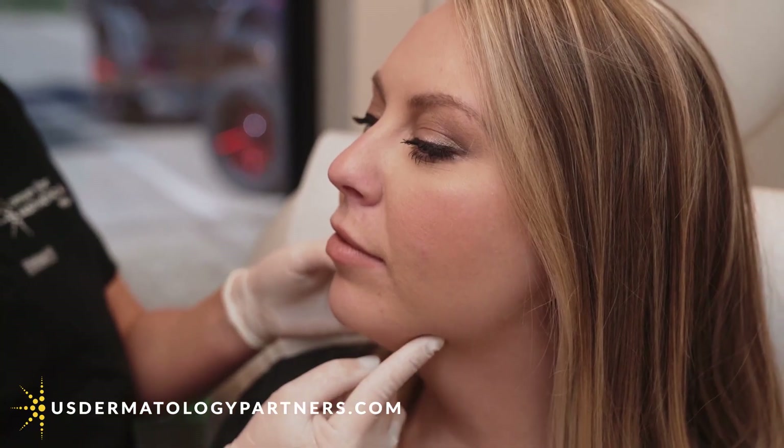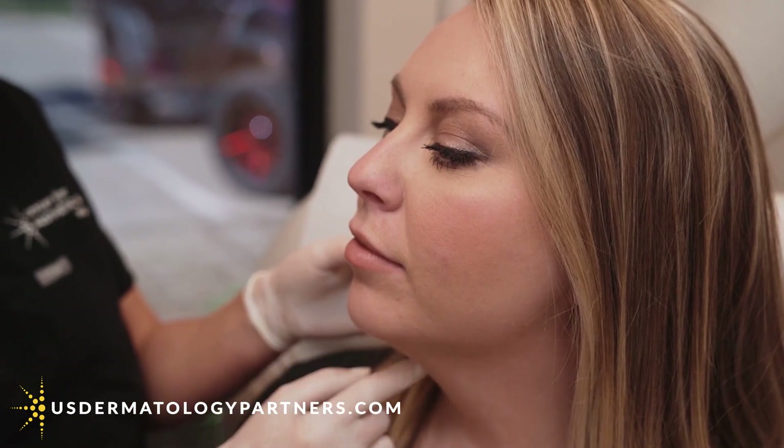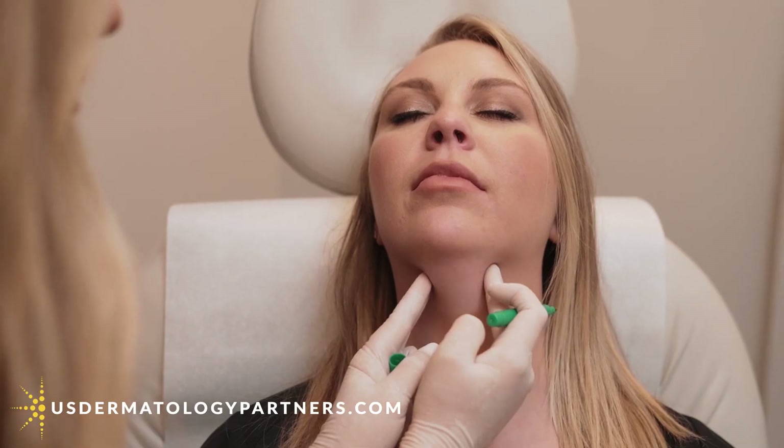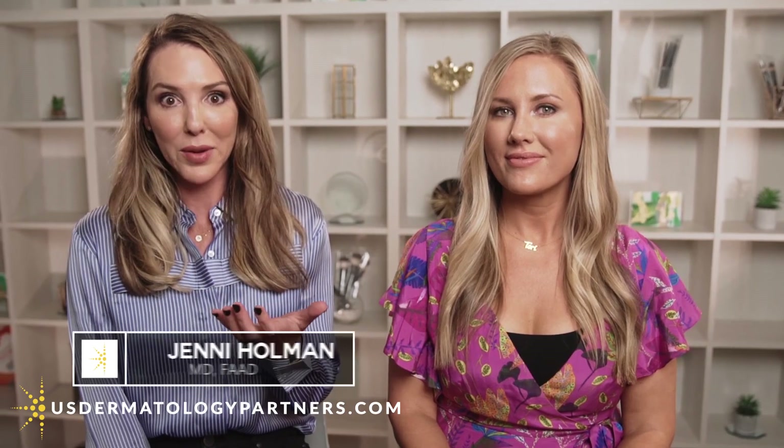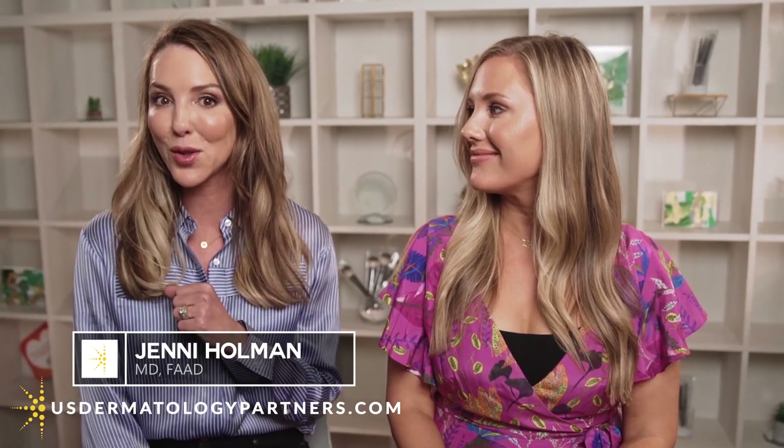The most common area that we do that is the double chin area, and that's really a genetic fat pad. It's really not related to folks' weight. A lot of times you find folks who are very thin but have a double chin because genetically they were blessed with what they call submental fullness.